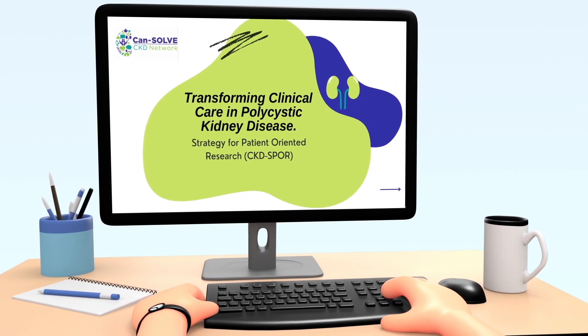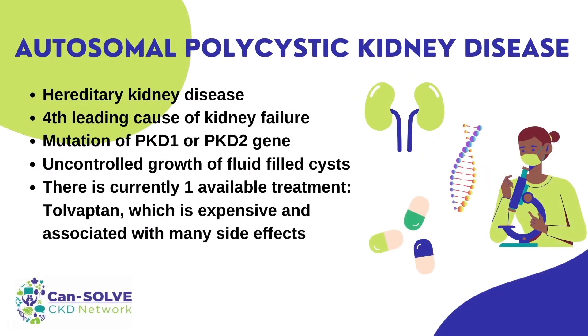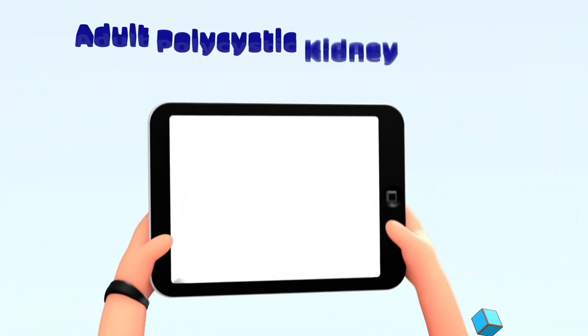But first, what is polycystic kidney disease? Autosomal polycystic kidney disease, or ADPKD, is a genetic disease that involves the mutation of the PKD1 or PKD2 gene and results in fluid-filled cysts in the kidney, which can lead to kidney failure. To date, there is only one treatment available for ADPKD, which is expensive and has significant side effects.